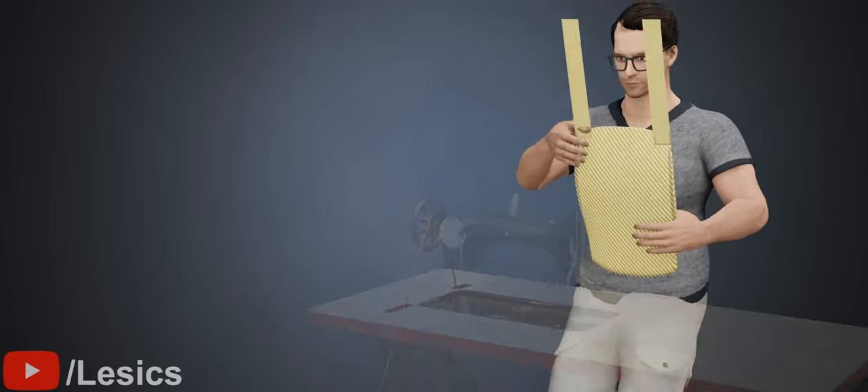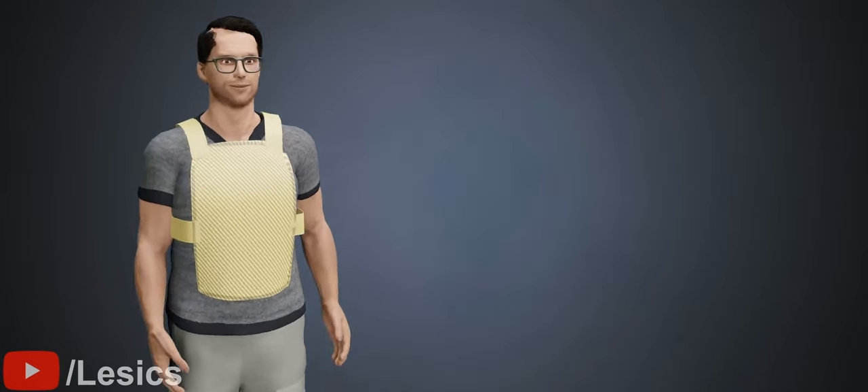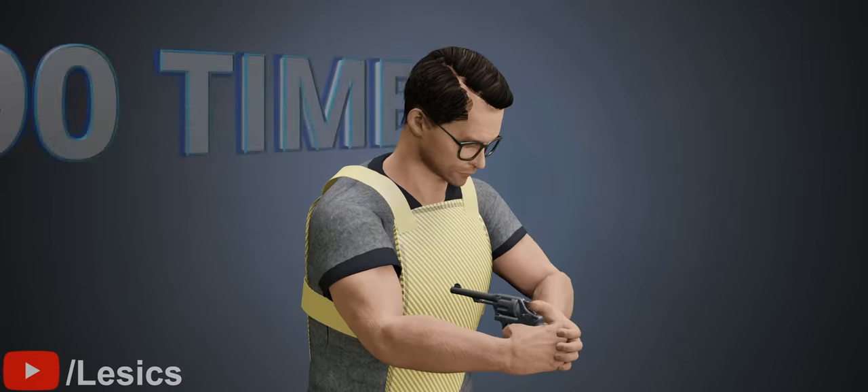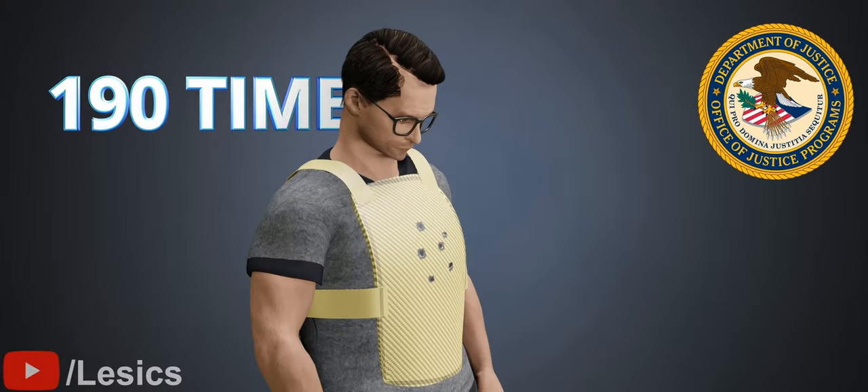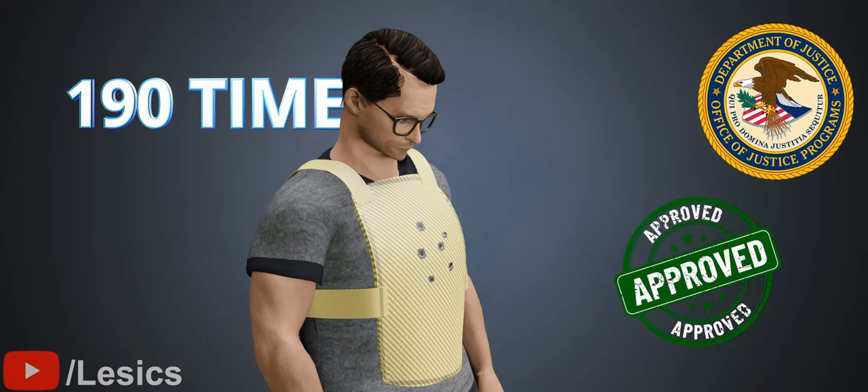To demonstrate the sheer strength of his vest, Davis shot himself 190 times. Later, the National Institute of Justice officially approved this material for use in bulletproof vests.